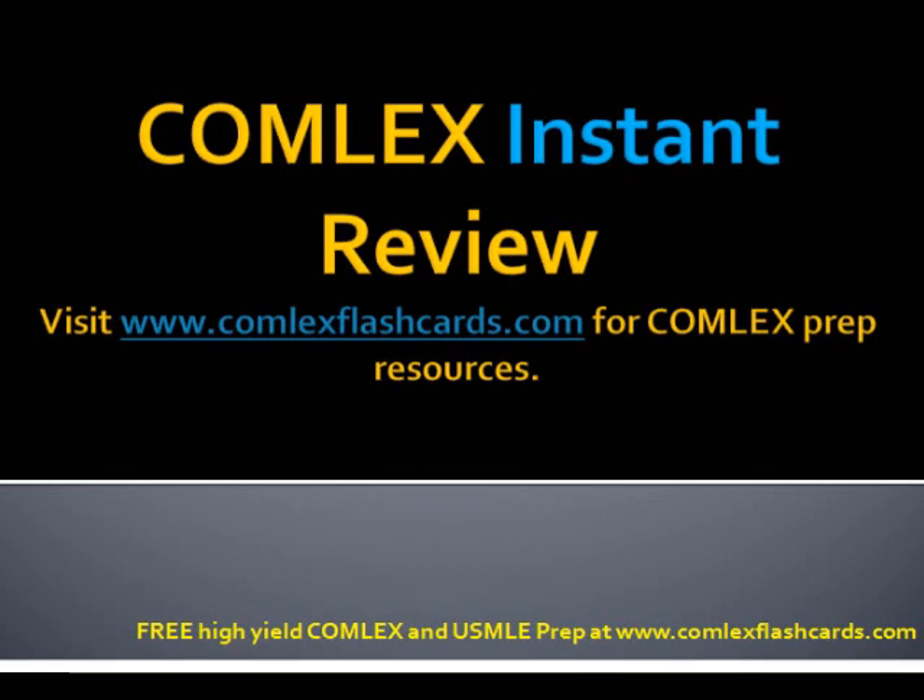That was a quick review of some key topics. The boards will want you to know the difference between a pink puffer and a blue bloater, the proper diagnostic tests, and the general criteria for treating COPD. Please visit comlexflashcards.com for additional lectures, and good luck in your preparation for the boards.